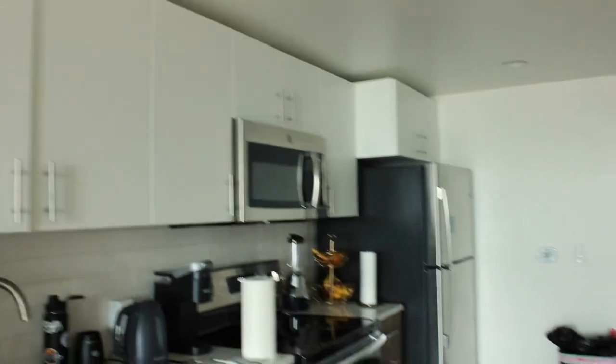This is our kitchen. We've got a few things set up already in there. And then working on the closet — don't have much in there.